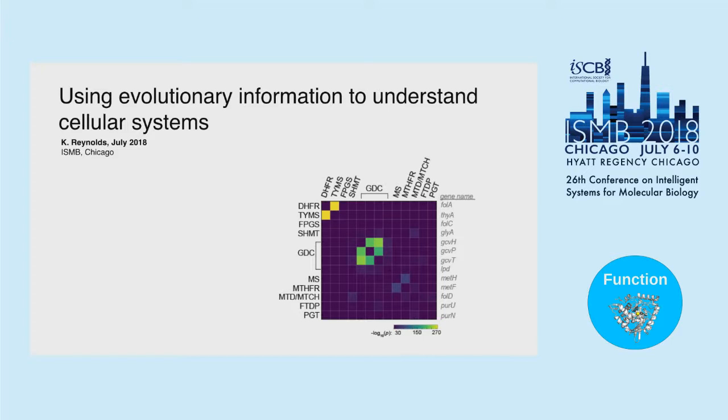My lab is broadly interested in using comparative genomics — looking at genomic information across species and using evolutionary conservation and co-evolution to try to infer interactions and epistasis between proteins. I'm going to tell you a little bit about that today, and also some experiments we've done to ask how much we can push our computational results and how we should be interpreting them.